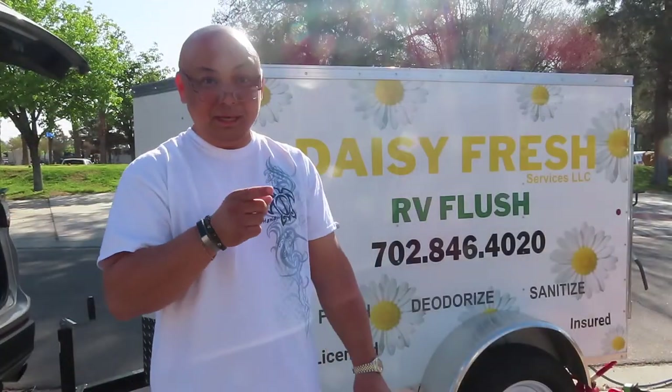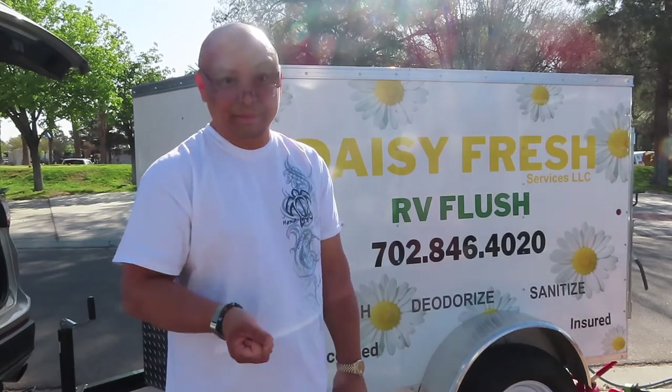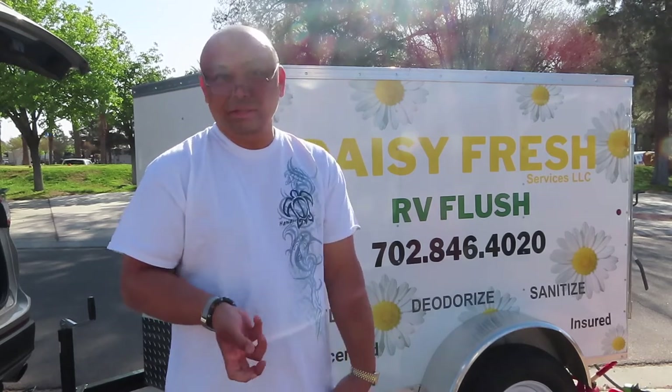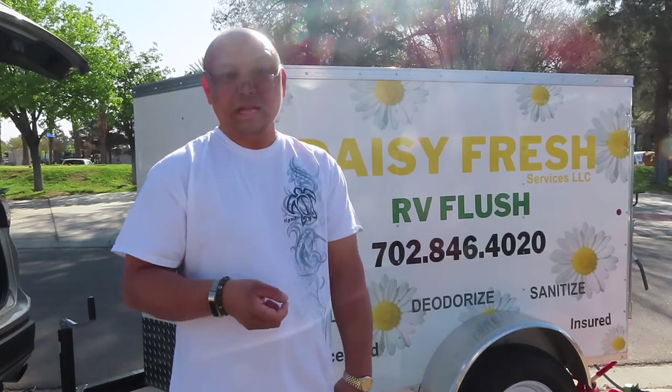They do recommend that you get your tanks flushed about once a year if you're using it for an extended period of time, and also depending on how much dry camping you do. I don't do that much dry camping, however once a year is fine with me — it's actually a good thing.